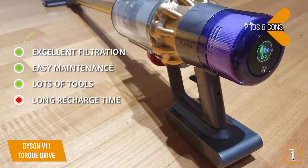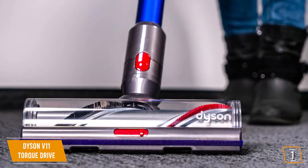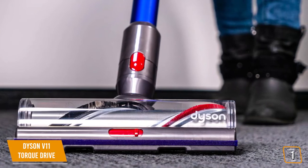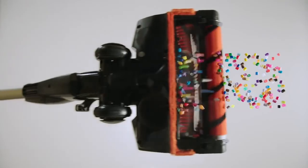The con is that it takes a long time to recharge, which can be inconvenient. This cordless vacuum offers you the ability to keep your home perfectly clean regardless of the flooring you have throughout.